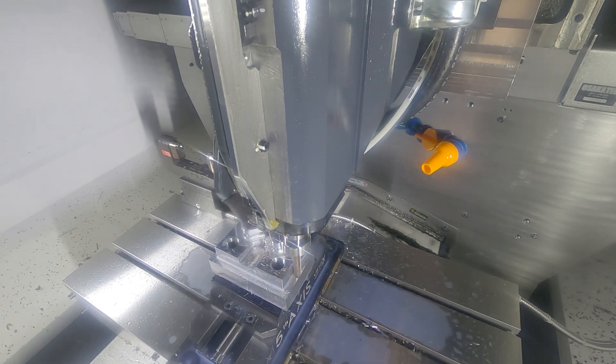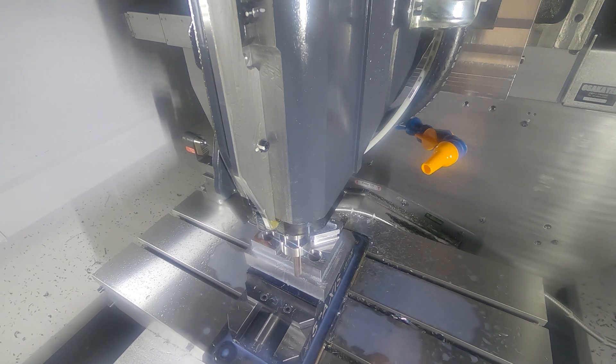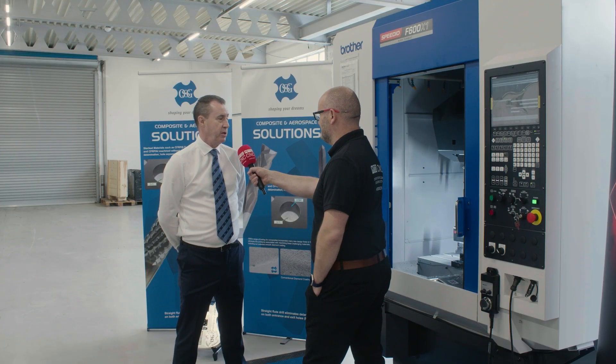Here we see OSG tools on a Brother machine. Is this a configuration you see a lot? Yes, OSG is a global company. We have manufacturing bases in all the main countries in the world — the States, Far East, South America — and it's a partnership that we're working together very closely.